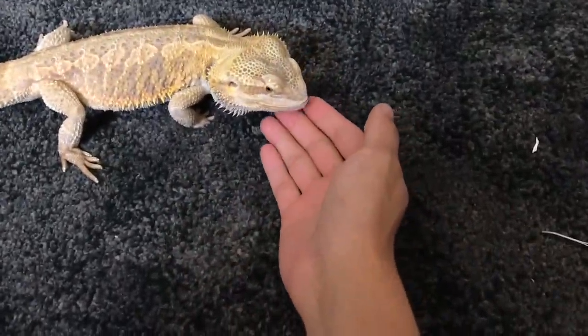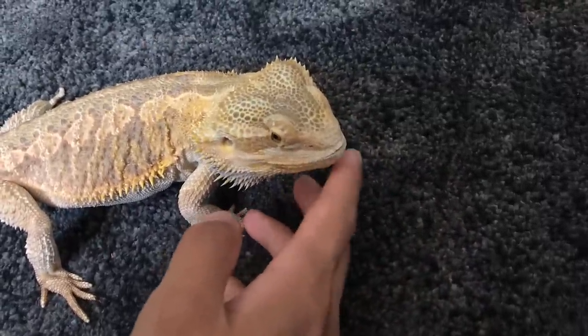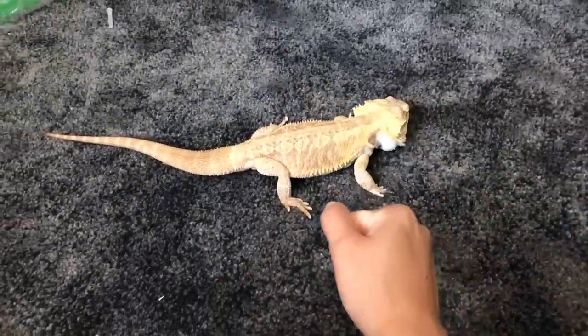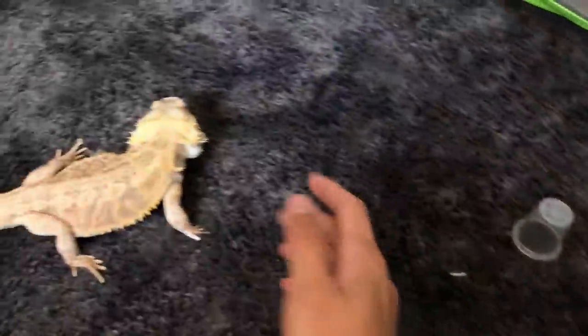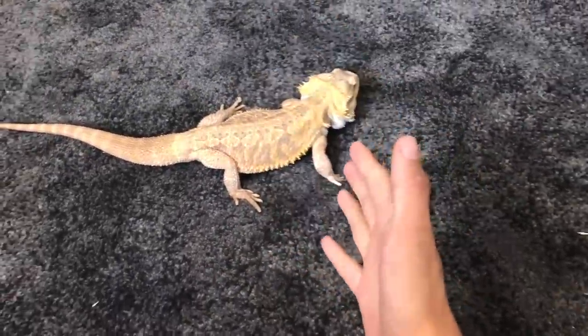This is my bearded dragon Elvark. I think he's turning three years old already this year. So this is my three-year-old bearded dragon Elvark, and today we're going to be giving him a poop bath. By poop bath, I don't mean putting him into poop — I'm going to be putting him into the bath to poop, because this guy hasn't really pooped in quite a few weeks.